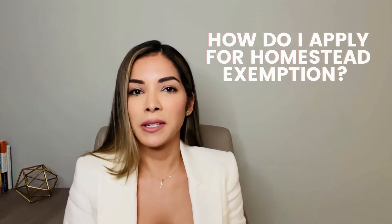How do I apply for my homestead exemption? It's very easy. You can do this online — you can click the link in the description for this video — and you can also go in person to the appraiser's office. What you will need is the property folio number, your social security number, your Florida driver's license reflecting the property address, and your Florida vehicle registration reflecting the property address.